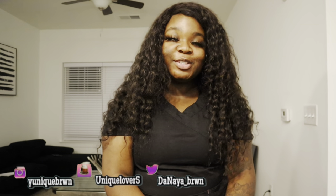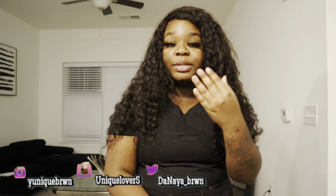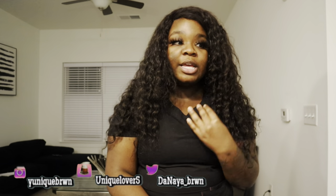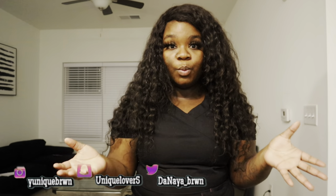Hey guys, welcome back to my channel. So in today's video, I'm going to be talking more about the lab — my different roles, the front of the lab, the middle of the lab, and the back of the lab. If you're interested in knowing more about my roles, the equipment that we use, the entire lab in general, and what different people's positions are, then please stay tuned.